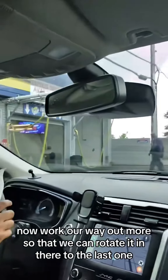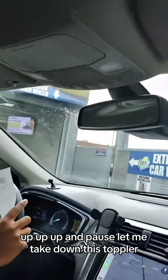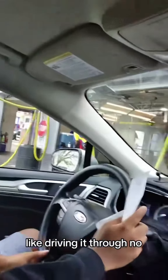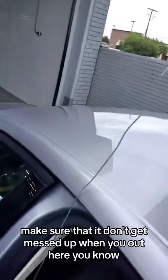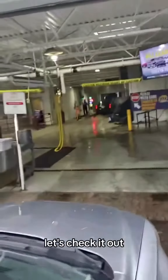Work our way out more so that we can rotate it in there to the last one — bam bam bam. Up, up, up — pause, let me take down this topper. When I asked if he'd been through a drive-through, he thought I meant a drive-through restaurant; I was talking about a drive-through car wash. He got a little nervous, so I had to get out and take the topper down to make sure it doesn't get damaged in the car wash. Then I got back in to make sure he was ready to go.